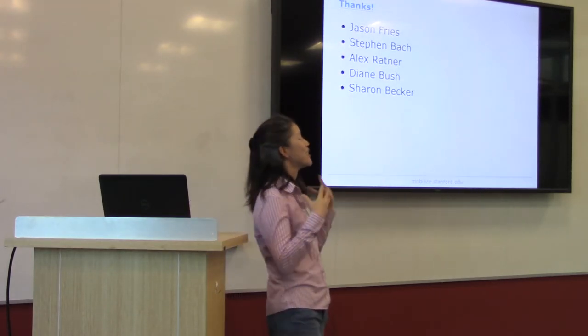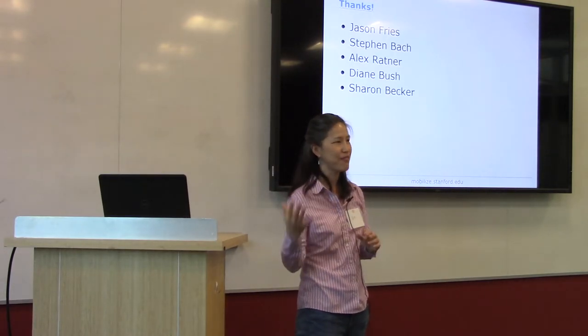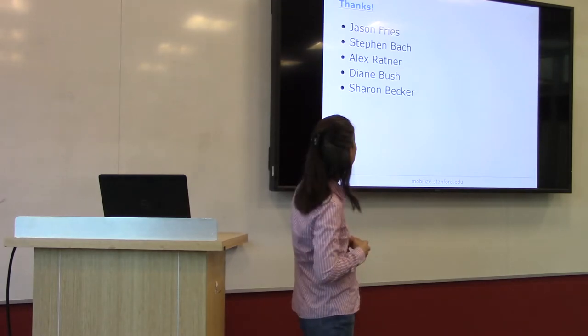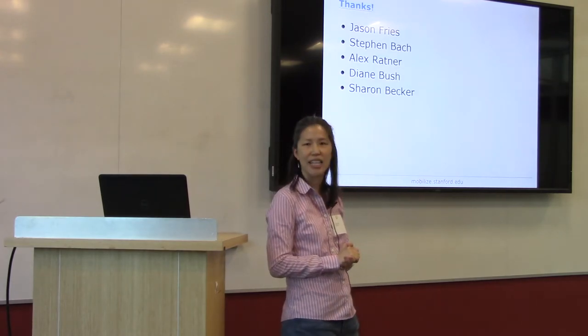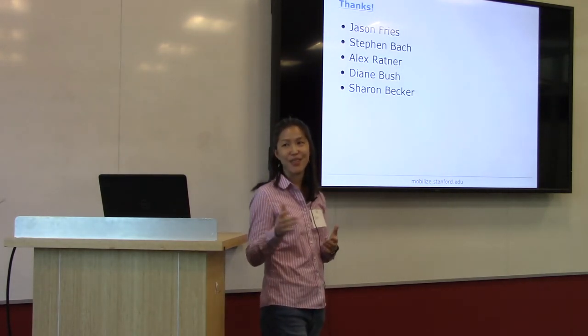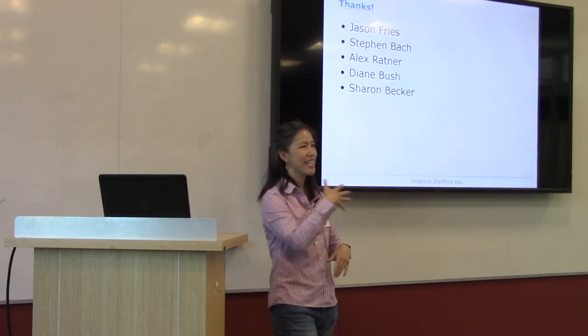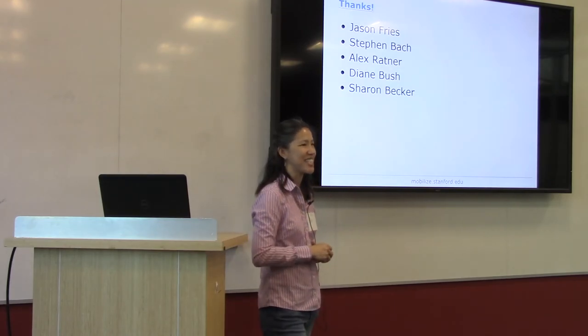Lastly, there's a lot of work that goes into putting together these workshops. We've done a number of dry runs and many iterations of this tutorial. I really want to thank Jason, who took the lead on this, with a lot of help from Steven and Alex. And Diane and Sharon, who will help keep the day running smoothly and keep you all nourished and caffeinated.